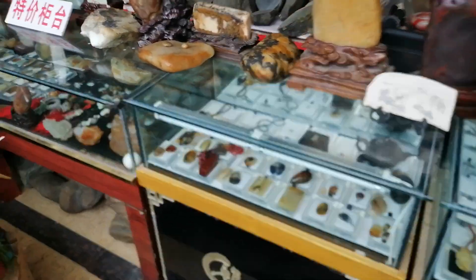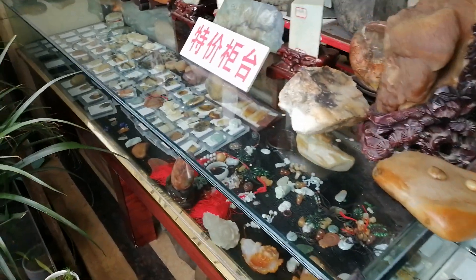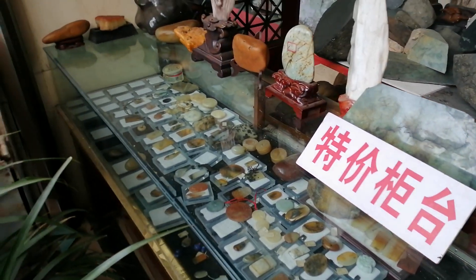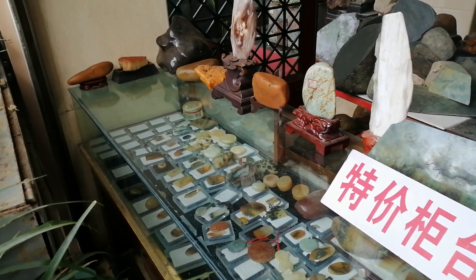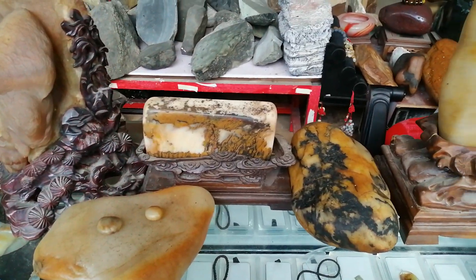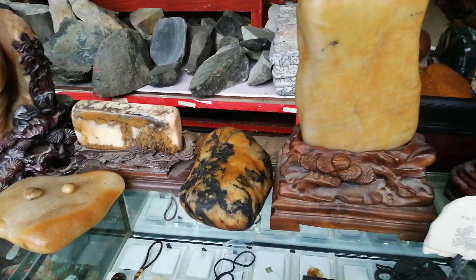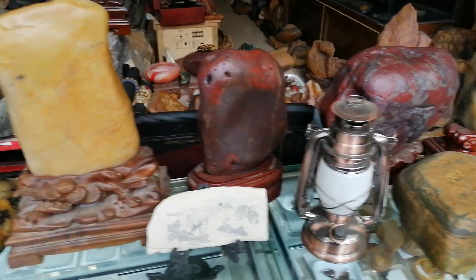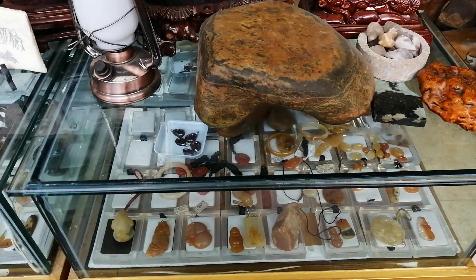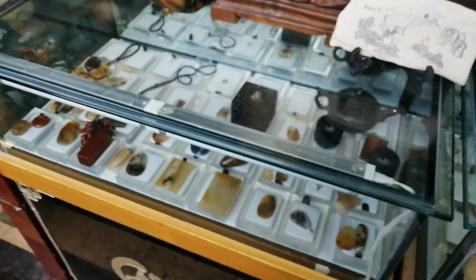Out the front here, this is mainly jade but also Huanglongyu. Huanglongyu means yellow dragon jade in Chinese. There's lots of Huanglongyu here.